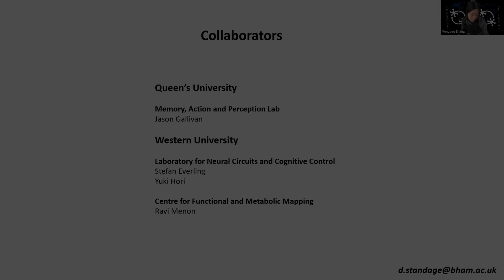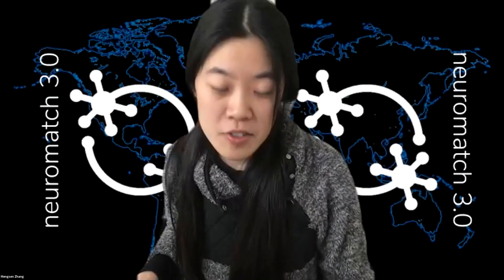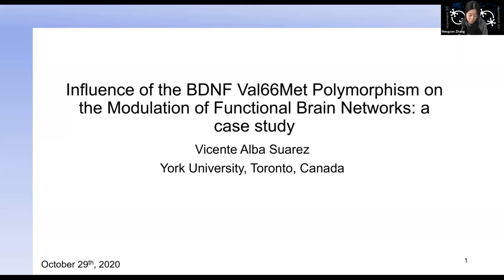Our next speaker is Vicente Alba Suarez. He's a first year master's student at York University. The case study he will be presenting today is a continuation from his undergraduate honor thesis to his master's work. The work is interdisciplinary in nature — he explores cognitive neuroscience and the connection with genetics. Vicente, the floor is all yours.